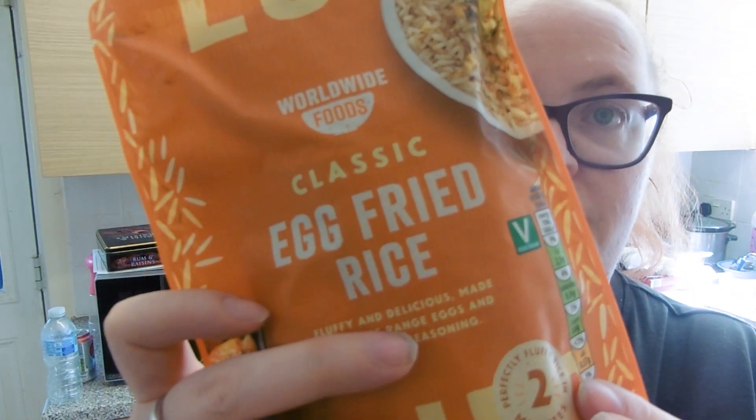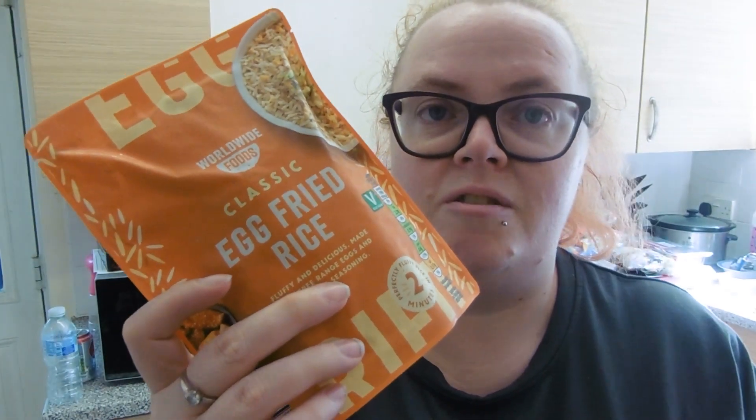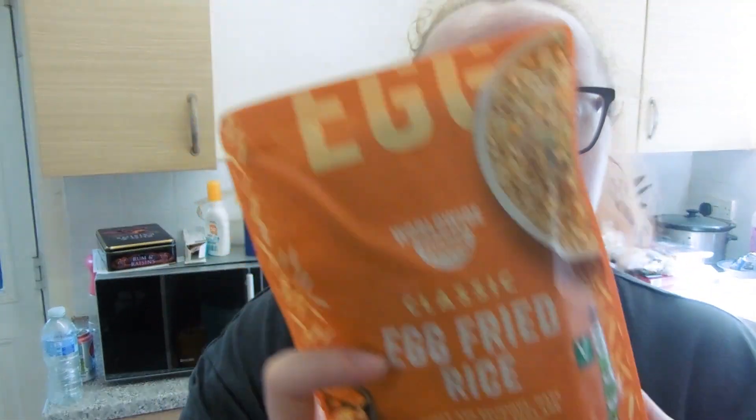I also saw they did egg fried rice, which I thought might be a nice change for me and Adam — more of a takeaway style egg fried rice for our Chinese curry, for example. It was £1.80 for half, which I thought was quite good. So lots of those.